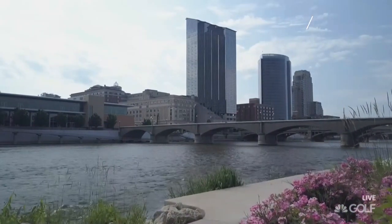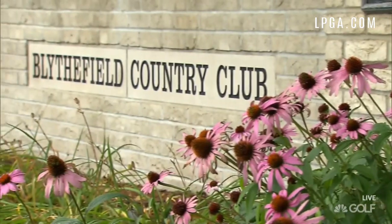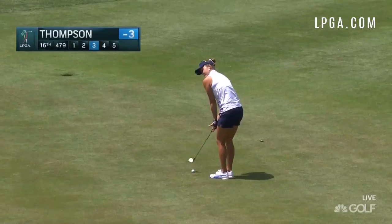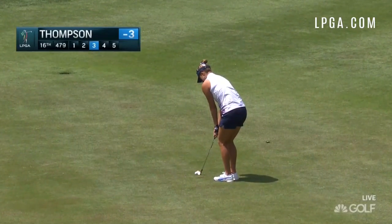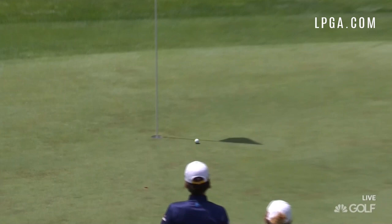From Grand Rapids, Michigan, it's the first round of the Meyer LPGA Classic from Blythefield Country Club. Lots of great scoring out there. Lexi Thompson, here on the par 5 16th, runs her ball up to a couple of feet. She would end up knocking that in for birdie and finish the day at 4 under 68.